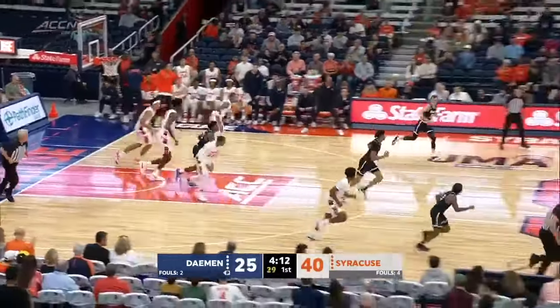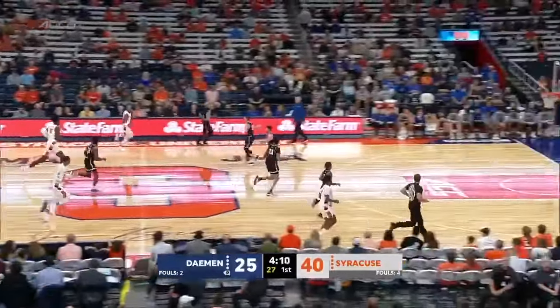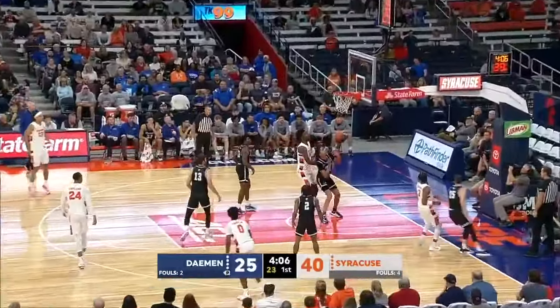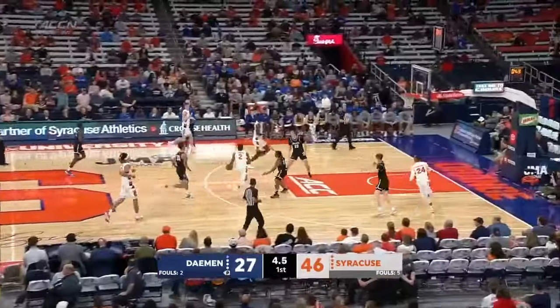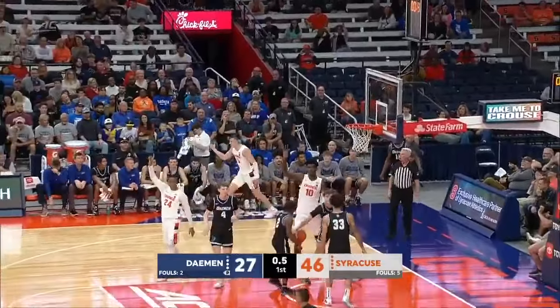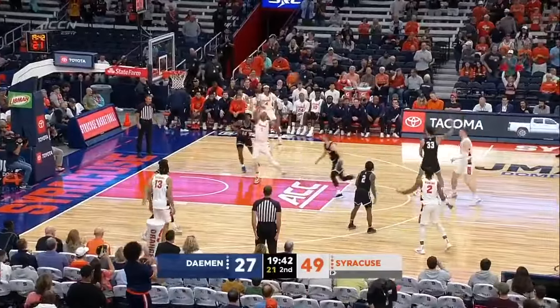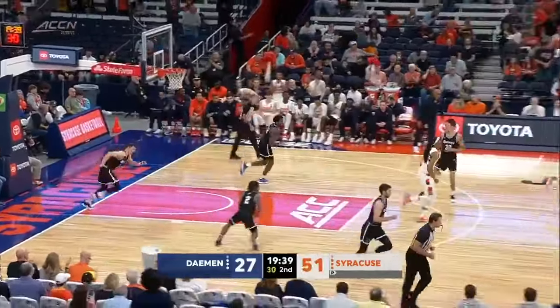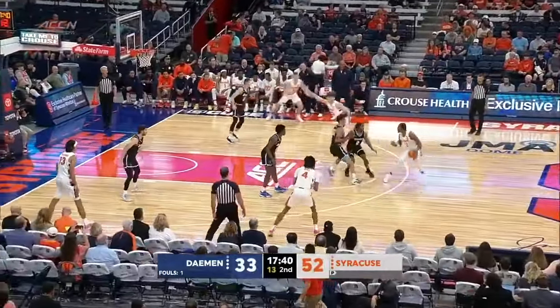McLeod just had to hold his ground and Penny Williams does the work from the weak side. Now Starling on the push, calls his own number and the floater falls. Five seconds left. Starling to Taylor — his fourth three. A lot of options and some creativity there.